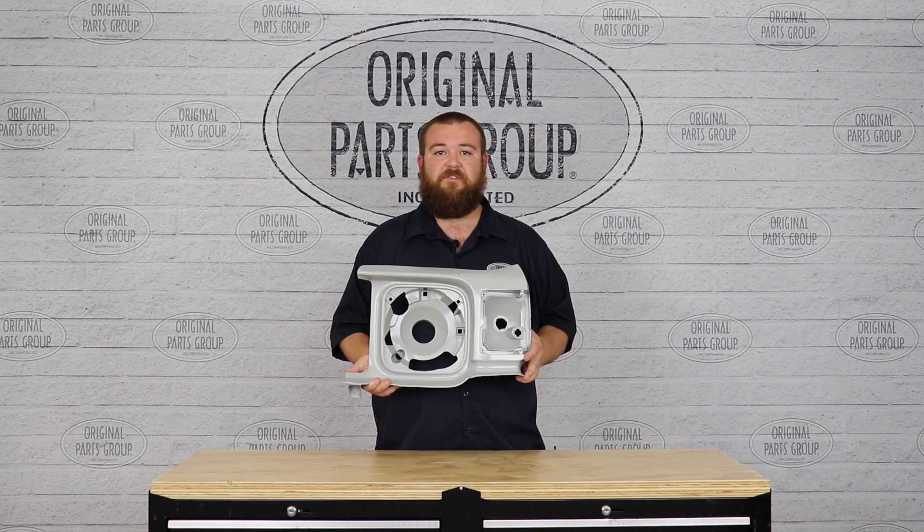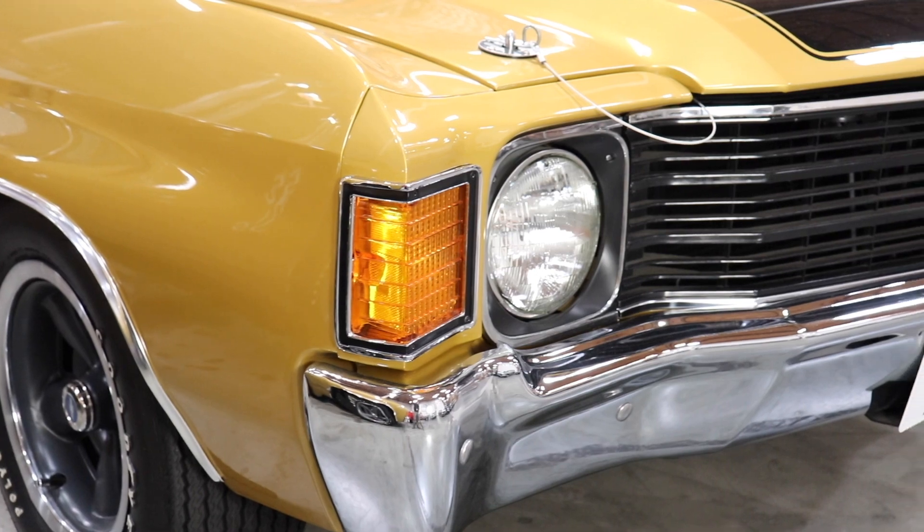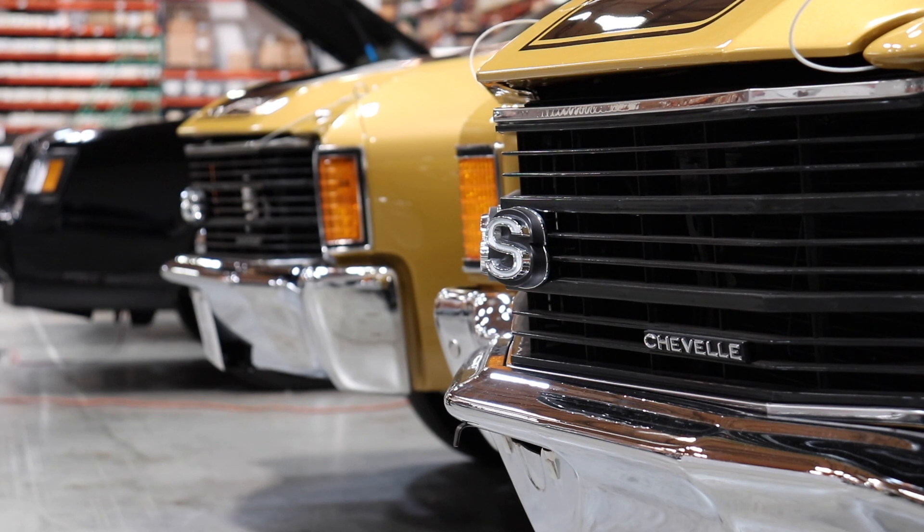We use these fender extensions on our very own 1972 Chevelle SS, which debuted at the SEMA show back in 2011. After a long week of reviews, ours took home the GM Best Restored Car of the Year award. Many years have gone by, and they still look brand new.